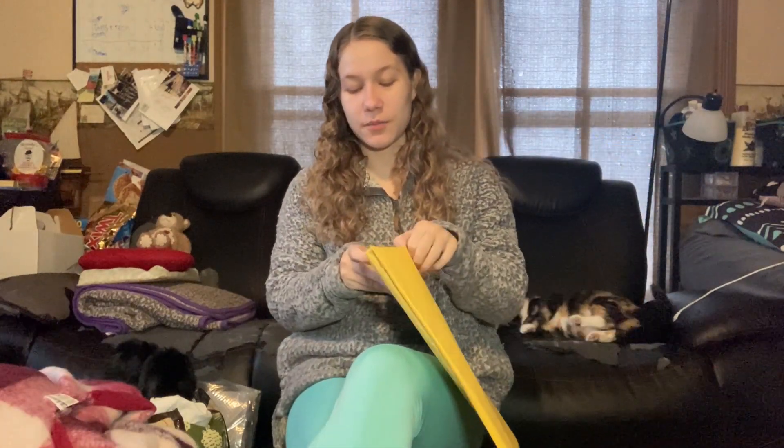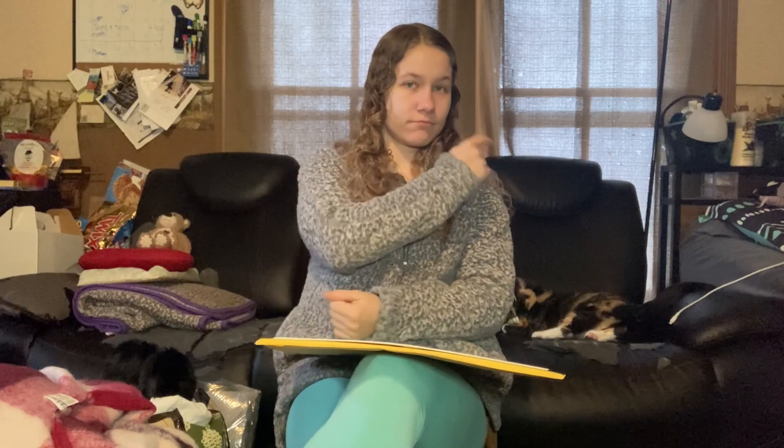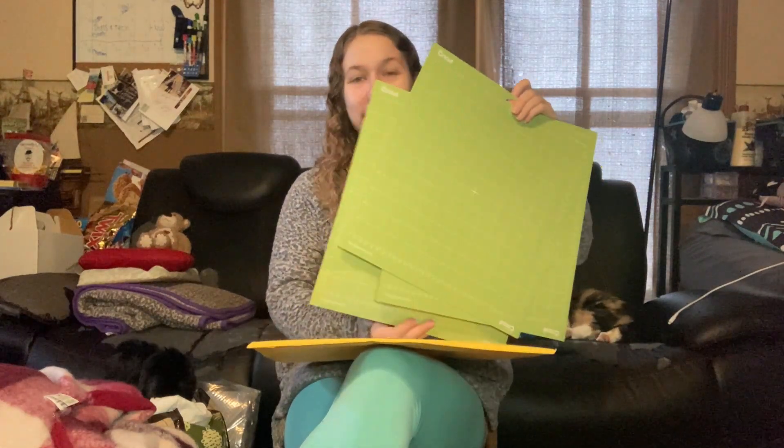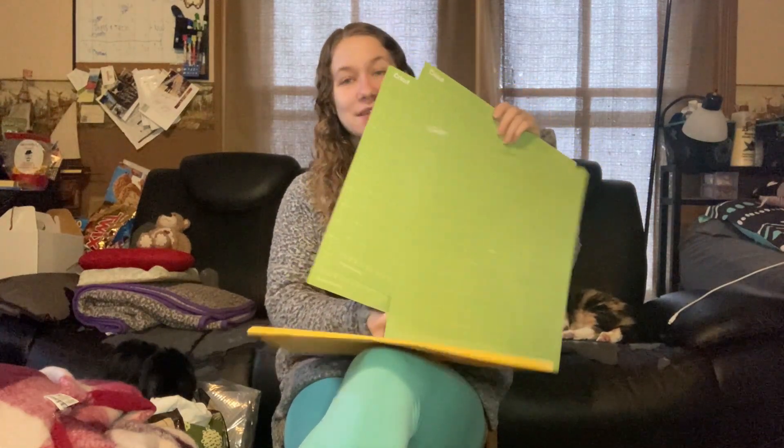Carter got me some more cricket boards. I have been running low on them because someone likes to sit on them and get their fur all over them. So I've got three new ones here and that should tide me over for quite a while.